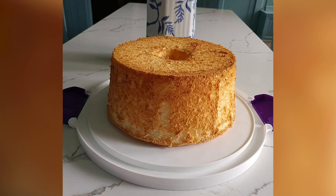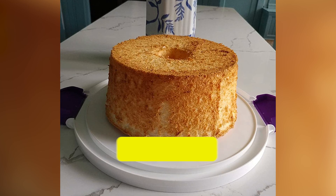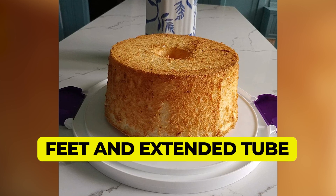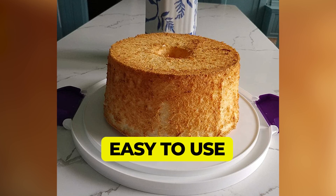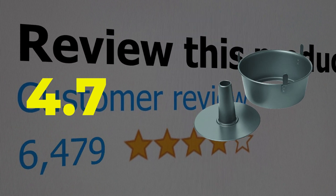Here are the main features of this product. Removable base makes releasing cake easier. Feet and extended tube for inverted cooling. Easy to use. This product's customer review is 4.7 out of 5.